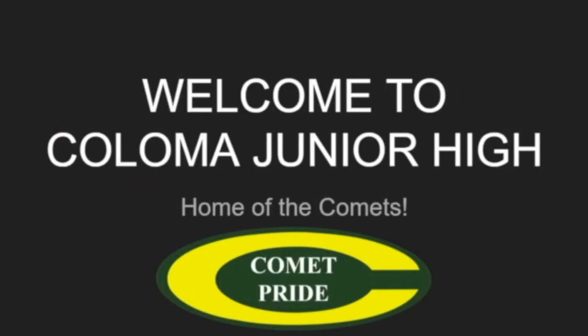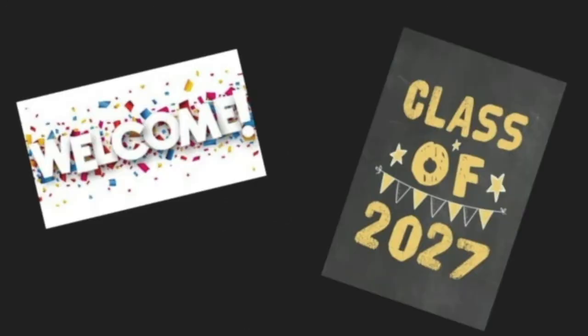Welcome to Coloma Junior High. My name is Wendy Trombley and I'm the building principal for the junior high with grades six through eight. I'd like to give a special welcome to our incoming sixth graders. We were so disappointed this past spring that we weren't able to hold our typical orientation that usually occurs over three or four days, so tonight this is my attempt to consolidate some of that information into a brief overview along with some of the changes for the upcoming school year.